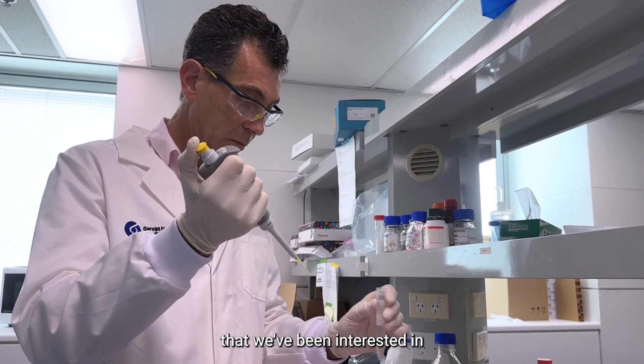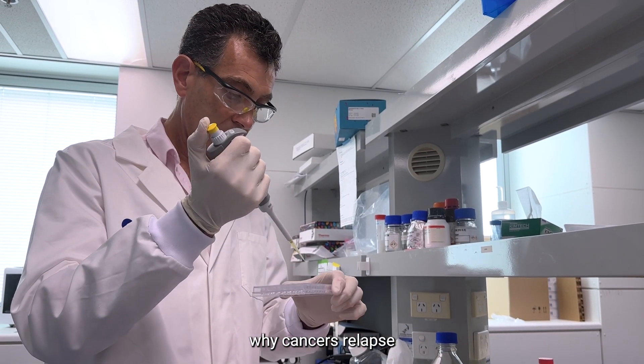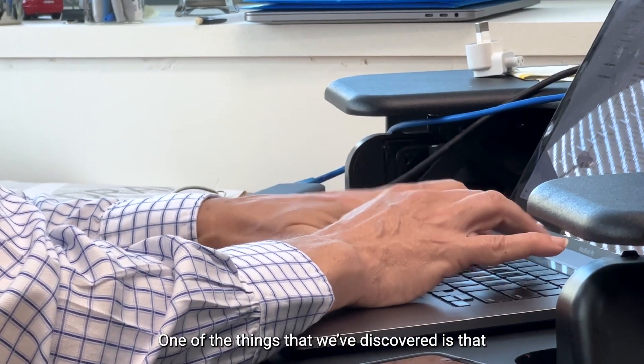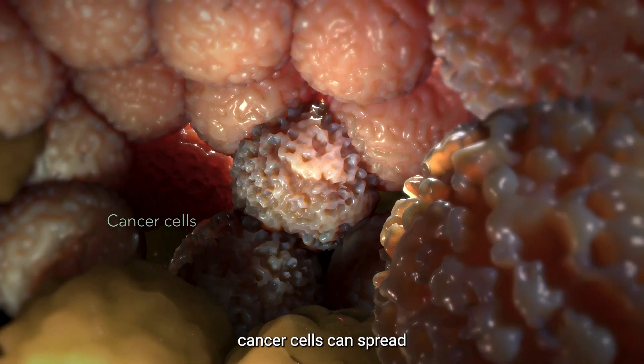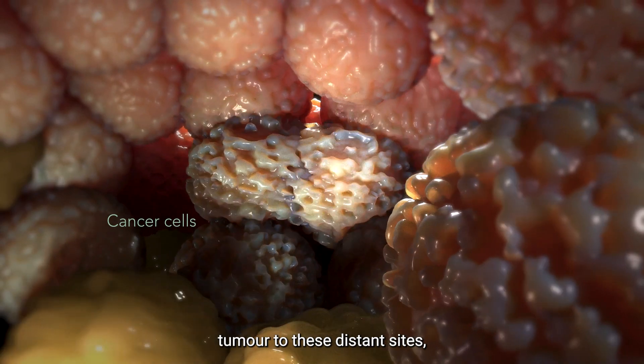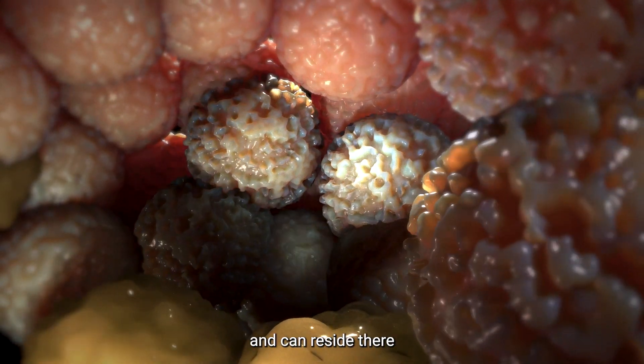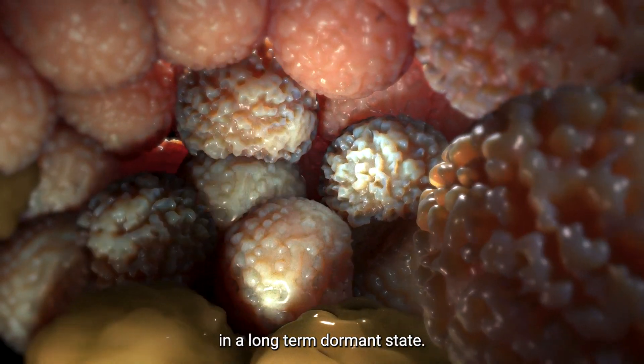One of the things that we've been interested in is trying to understand why cancers relapse in these distant sites. One of the things that we've discovered is that cancer cells can spread from the primary tumor to these distant sites, and they sit in these sites and can reside there in a long-term dormant state.